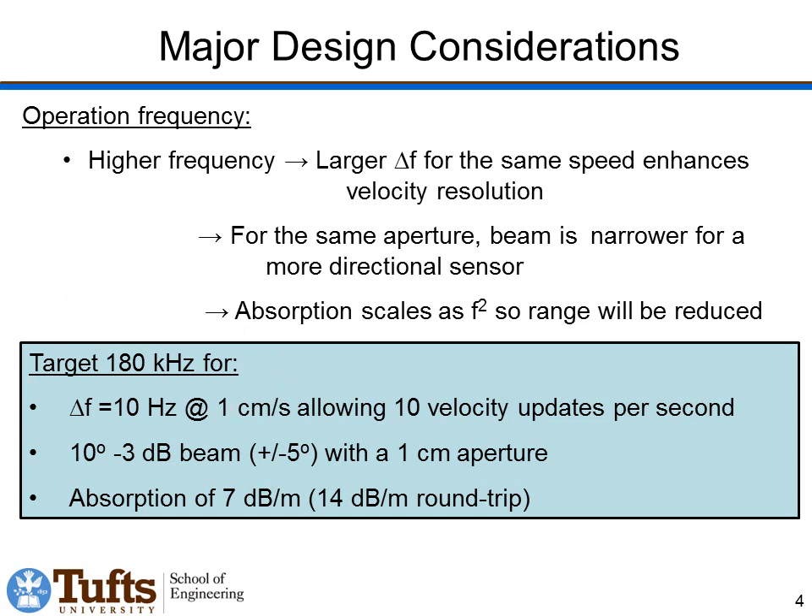We've chosen to operate at 180 kilohertz. This gives us a delta f of 10 Hz for a 1 cm/s relative velocity. That means if we need to detect a 10 Hz shift, we can do that using a simple Fourier transform with a tenth of a second of data, giving us 10 velocity updates per second with a resolution of 1 cm/s. For a 1 cm square chip, we predict a 10-degree minus 3 dB beam width — 5 degrees either side of center — which is a relatively tight beam. This distinguishes our system from commercial ultrasonic sensors for mobile robotics, which typically operate around 40 kHz with beam widths on the order of 45 degrees or higher.